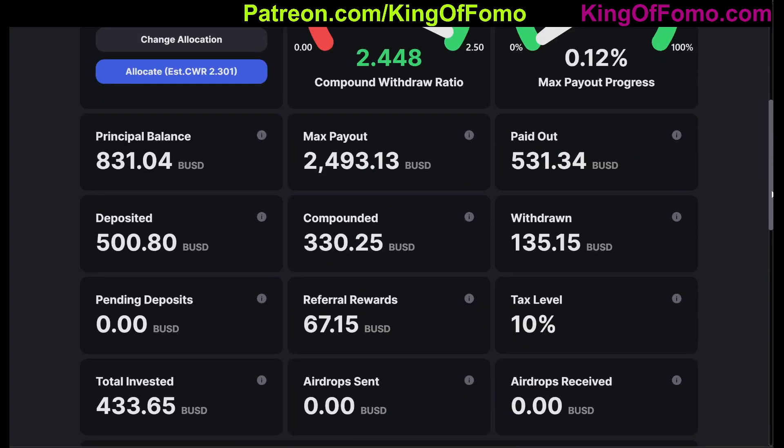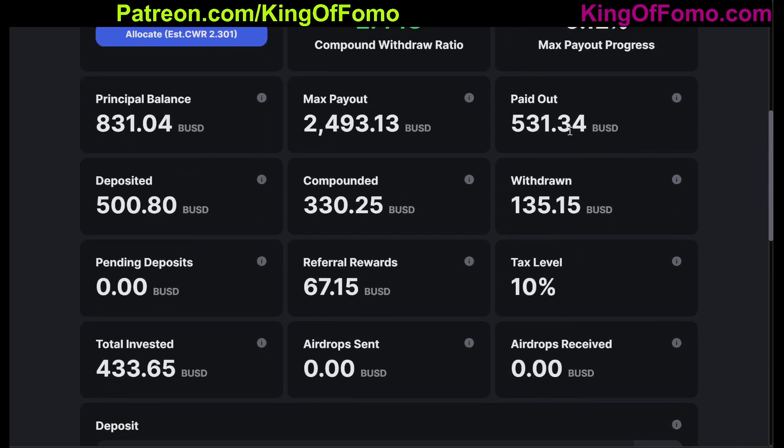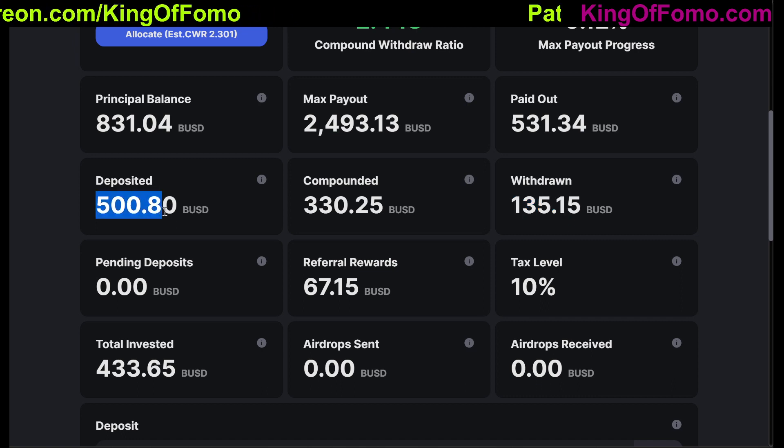In my next video, I'll do a look back to this one and look at the USD numbers as far as what has been paid out and what has been withdrawn — those are the most important numbers. My deposited amount is 500 BUSD.